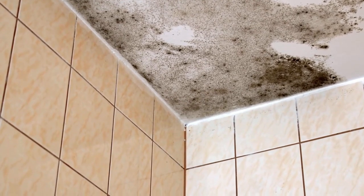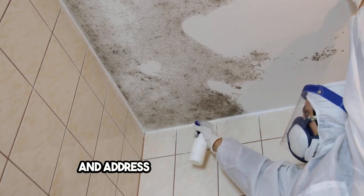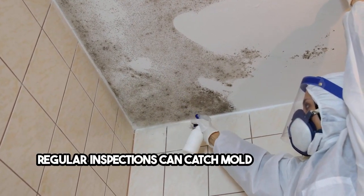Prevention is key. Control humidity levels, ensure proper ventilation, and address water leaks promptly. Regular inspections can catch mold issues early on.